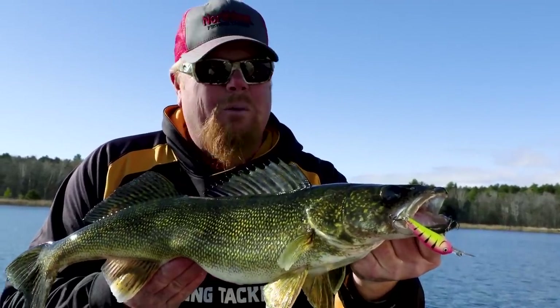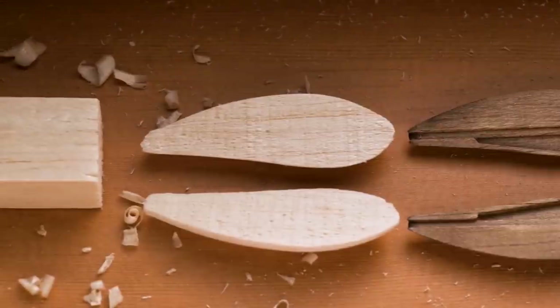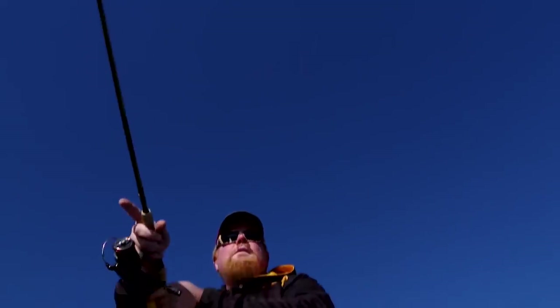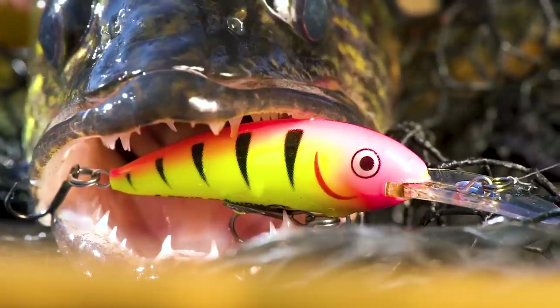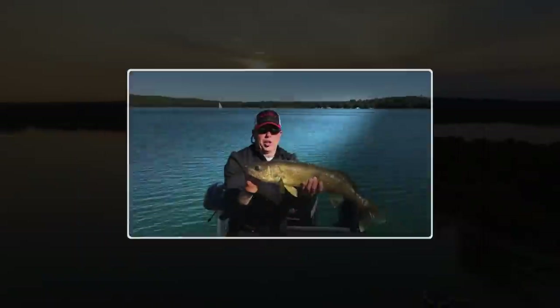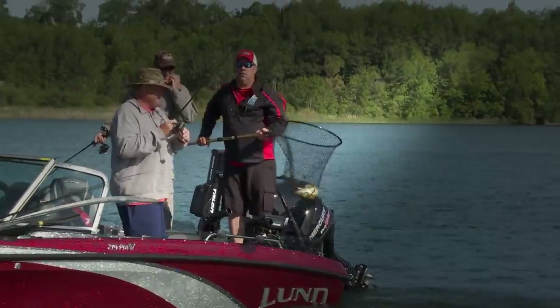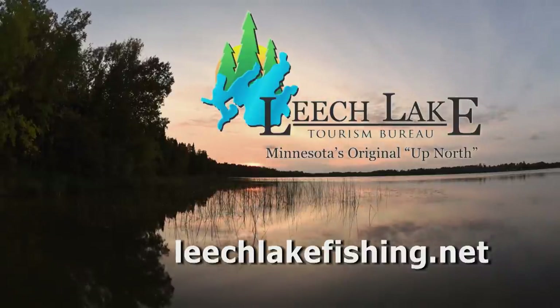Northland Tackle is in the premium hard bait game with the Rumble Crankbait series, available in 15 custom artisan colors. All Northland Rumble series baits are handmade with a unique heat compression molding process that ensures unmatched durability. They run true on the troll and cast farther than the competition — walleyes and other species find their unique roll-in action simply irresistible. Leech Lake, Minnesota — over 112,000 acres of water with fantastic walleye, bass, pike, panfish, and trophy muskies, with over 30 resorts and lodges. Plan your trip to Minnesota's original up-north vacation destination.